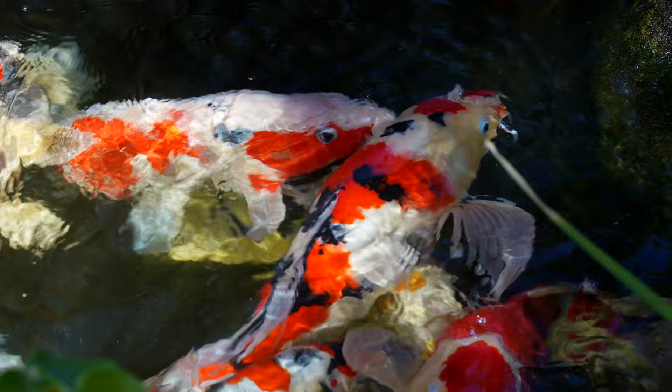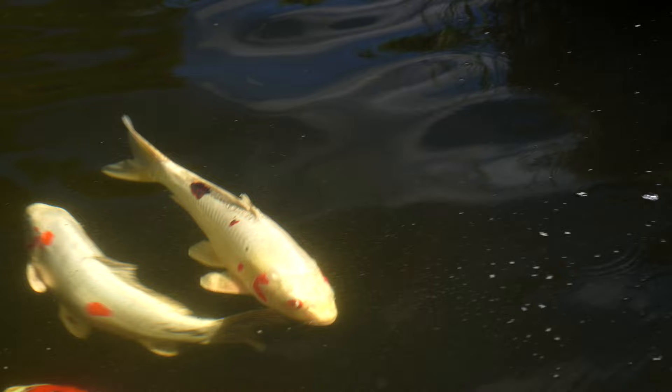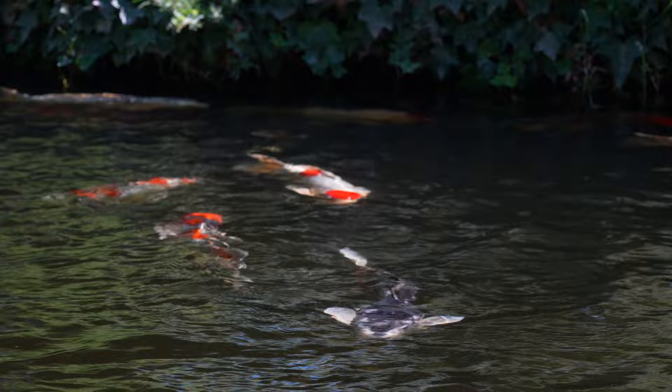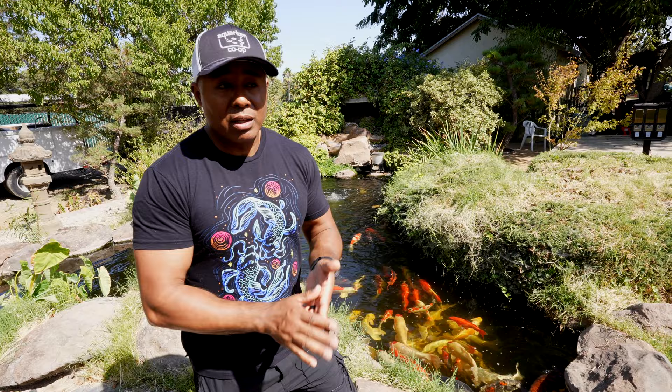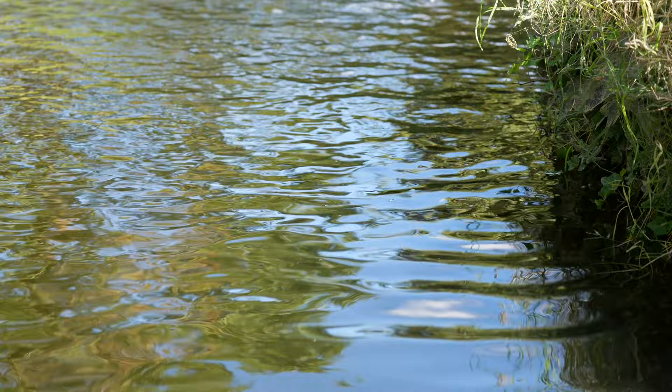Although there are people who keep 'bonsai' koi — smaller koi that don't grow as large — or you can keep juvenile koi in smaller setups, I learned today from Anthony — who studied in Japan and is an international koi judge — that you can actually keep them in systems as small as 250 gallons, up to 300 to 500 gallons. That was new to me.